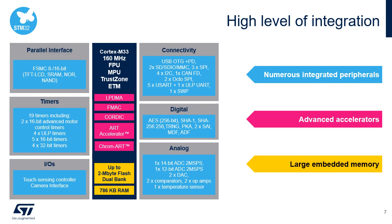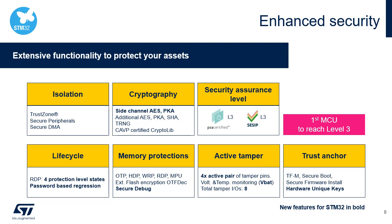Here's the block diagram of the STM32U5. It embeds many digital and analog peripherals, as well as advanced accelerators. In addition to the DMA, FMAC, CORDIC, and ART Accelerator, the Chrome ART can be useful for accelerating graphic animation. Furthermore, it features highly integrated memory — up to 2 MB of flash and 786 KB of SRAM.